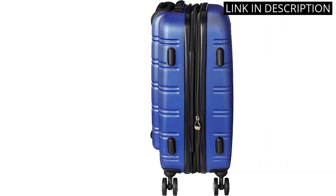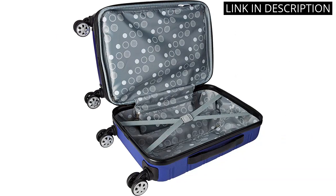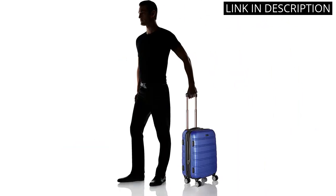Overall, I highly recommend this piece of luggage for anyone in need of a reliable and functional carry-on option.